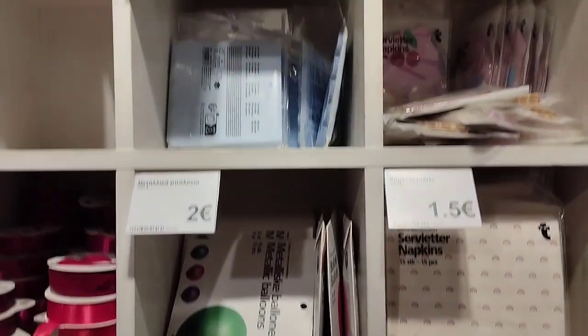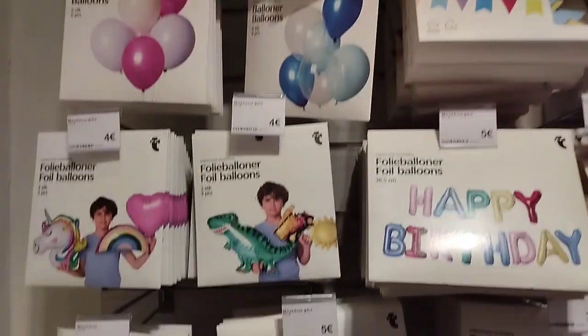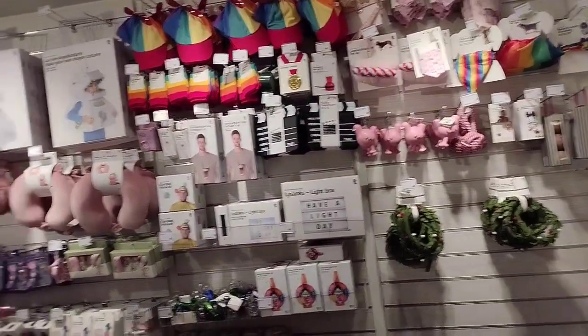Ito naman na side, parang pang party - mga tissue, yung mga paper plates. Ayan pang birthday balloons, mga loloys na pang happy birthday. So ayan yung shop.